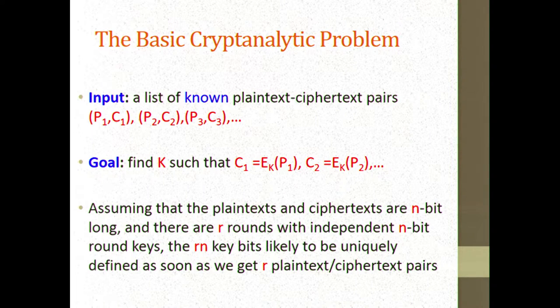Information theoretically, if everything is random, you expect that after seeing R input-output pairs — corresponding plaintext-ciphertext pairs — the Rn bits of the key are likely to be uniquely defined. Most of the attacks I'm going to look at will deal with this minimal amount of data, and later I'll mention what happens when you are given more data.